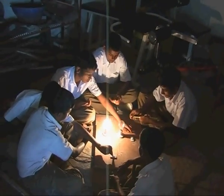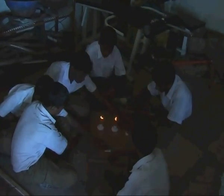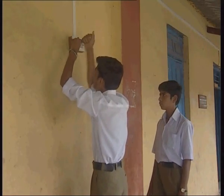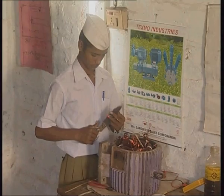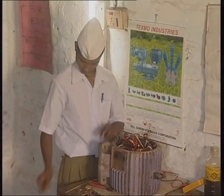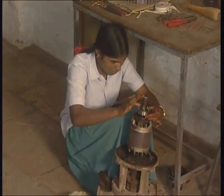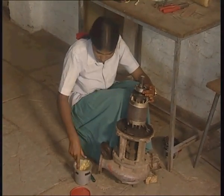Making parallel and series electrical circuits is just a beginning for them. They do the electrification of their classroom and their homes as well. This motor got burnt last night on a farm nearby. Students are rewinding it under the watchful eye of their instructor.